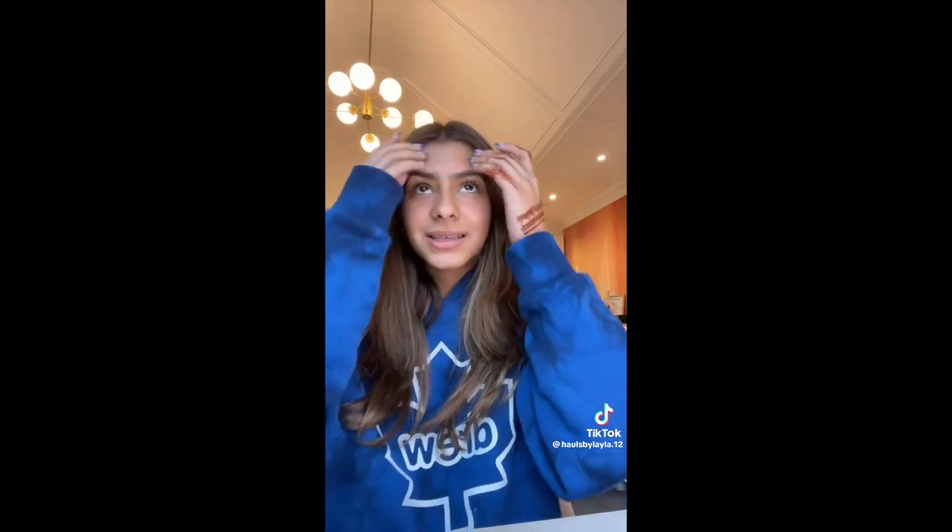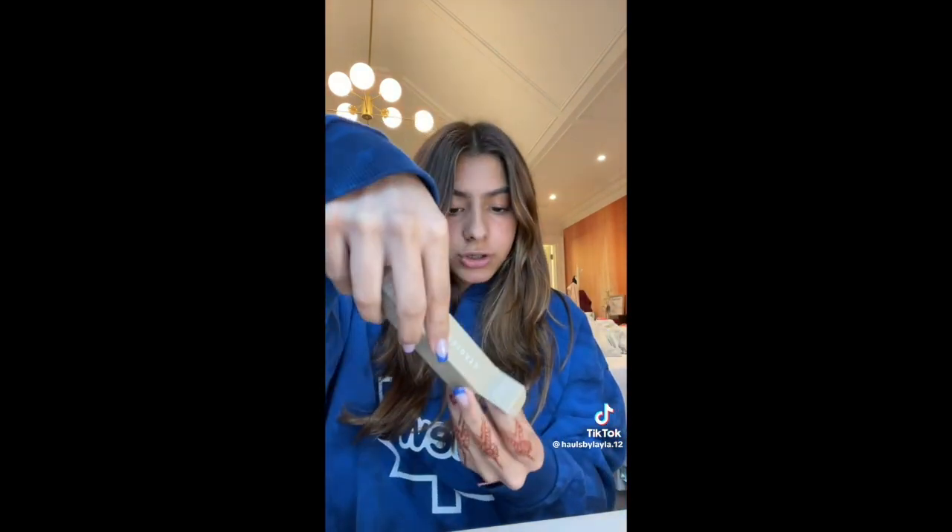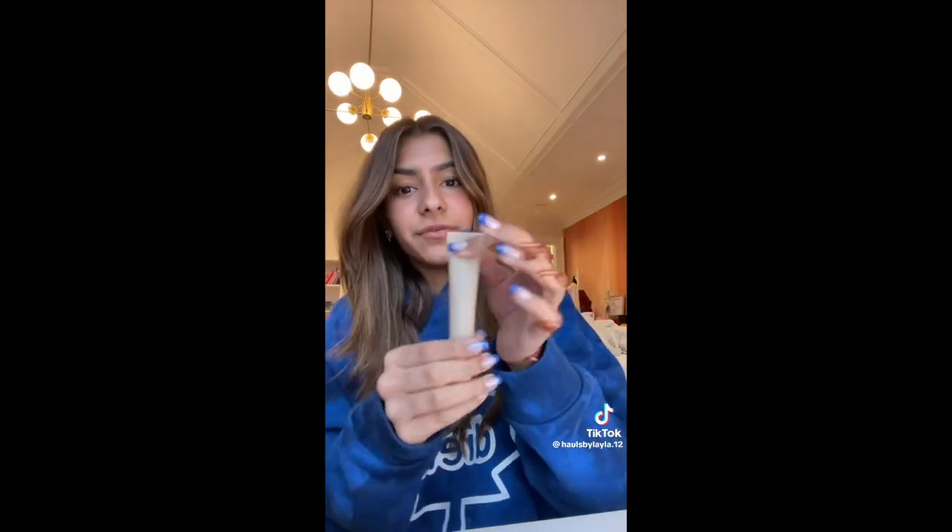Last sale, they had this set of all the Summer Fridays lip balms — the full size of the vanilla and the minis of the other shades. But by the time I could get it, it was all sold out. So this sale, I just got the full size of the vanilla.